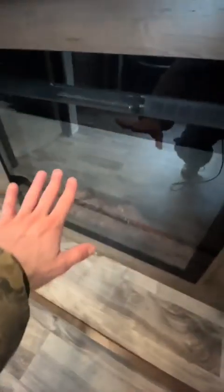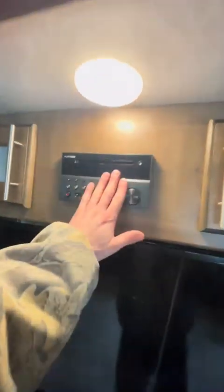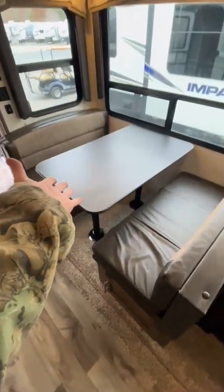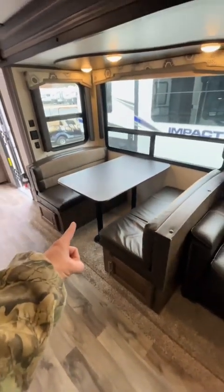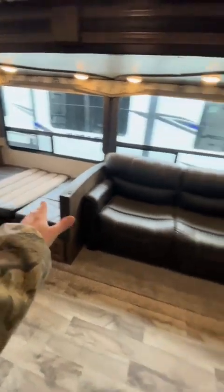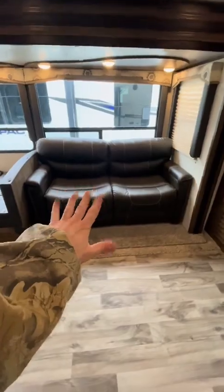I like these older fireplaces a little more than the newer style — maybe it's just the nostalgia, I don't know, but I enjoy it more. Sound system here will connect to the speakers on the ceiling, in the back, up front, and outside. Booth dinette here — great for having lunch with the fam, otherwise you can turn this into a sleeper for guests. This couch here will also convert into guest sleeping. We got some more cupboard space here — those are actually deeper than I expected.